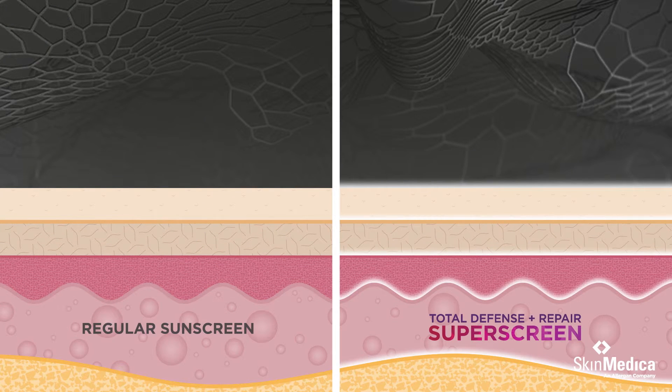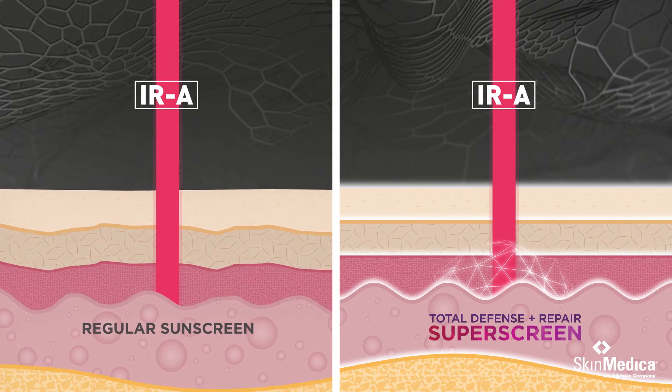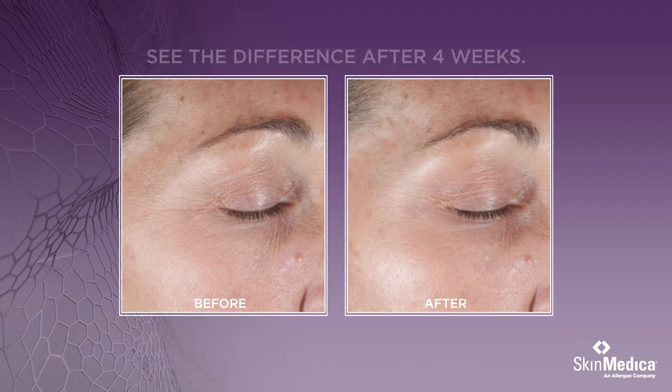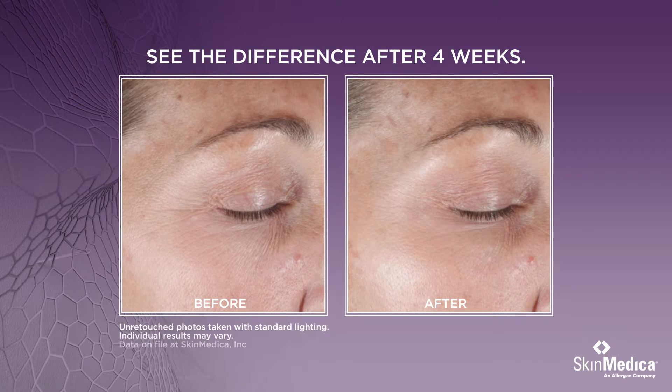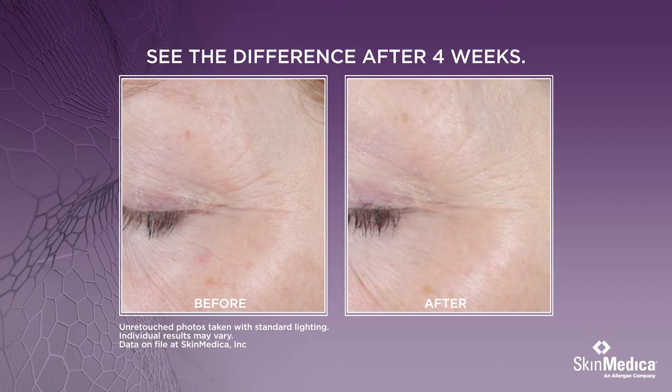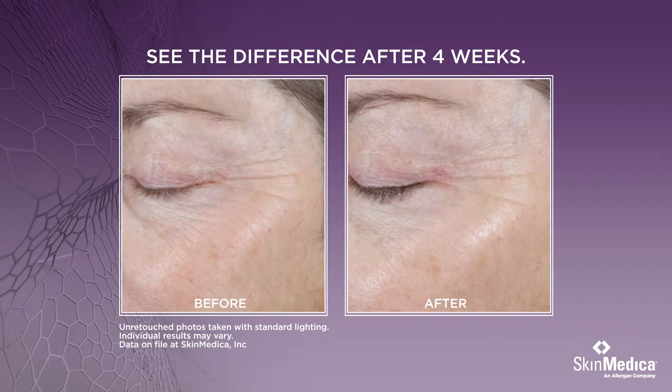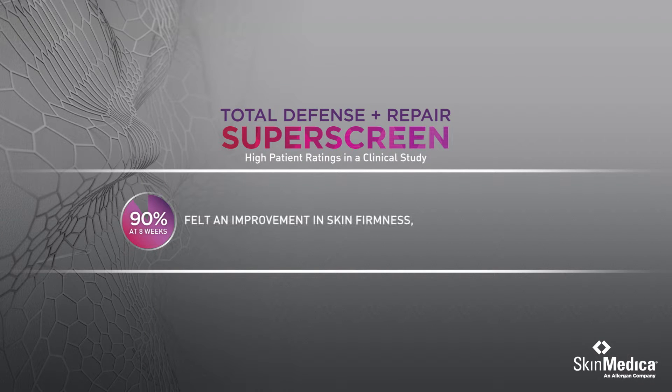Regular sunscreens don't compare. Total Defense and Repair is a super screen. Clinical studies show after four weeks, Total Defense and Repair provided improvements in the appearance of lines and wrinkles, texture and tone. Ninety percent felt an improvement in skin firmness, tightness and elasticity.